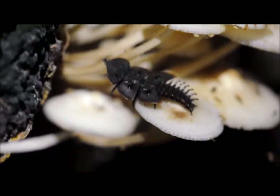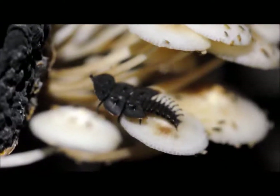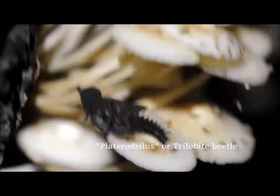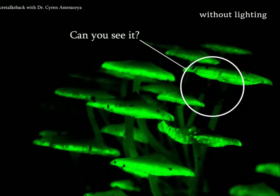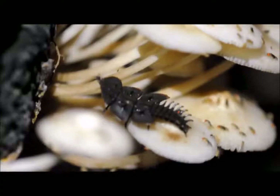What's more interesting is what I'm focusing on right now, which is this really cool prehistoric-looking insect called a platerodryllus, or trilobite beetle. If you go back to some of the photos I was sharing earlier, you can actually make out the outline of the beetle, which has likely been feeding on these mushrooms all night.